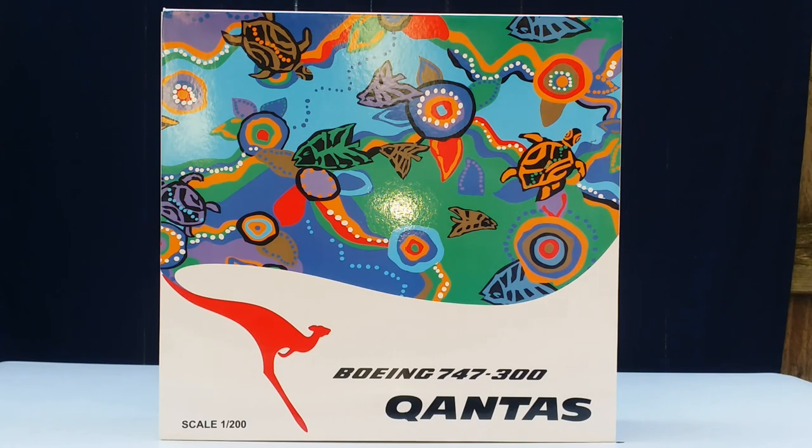Qantas is the national flag carrier of Australia and the country's largest airline based on fleet size, international flights, and international destinations served. The headquarters of Qantas is located at the Qantas Center in Botany Bay, Sydney, New South Wales, Australia, while the airline's main hub is at Sydney Kingsford Smith Airport, approximately five miles south of the city center. The airline also operates hubs from Brisbane Airport and Melbourne Airport in Tullamarine, Melbourne. Secondary hubs include Adelaide Airport, Dubai International Airport, and Perth Airport.